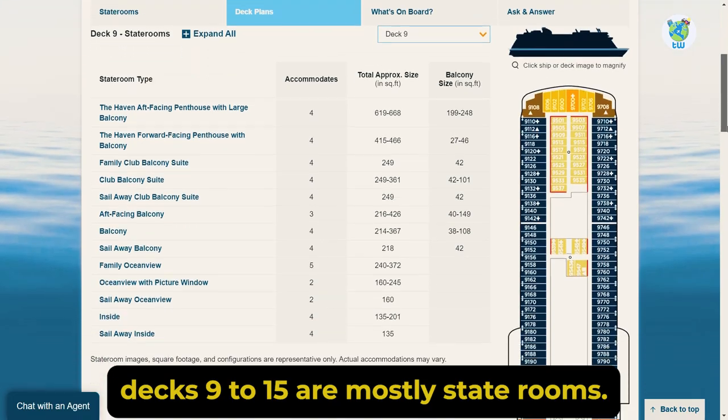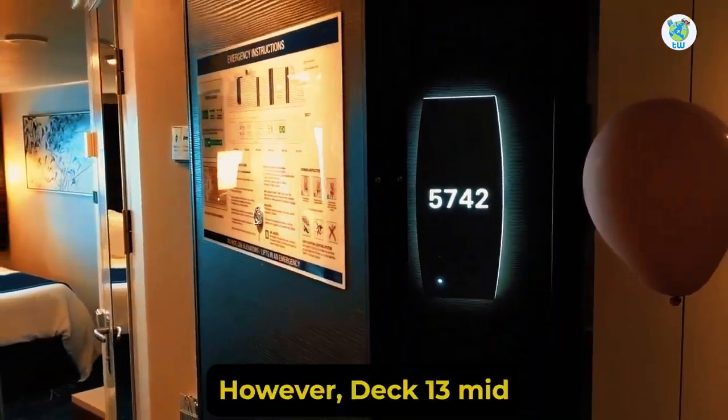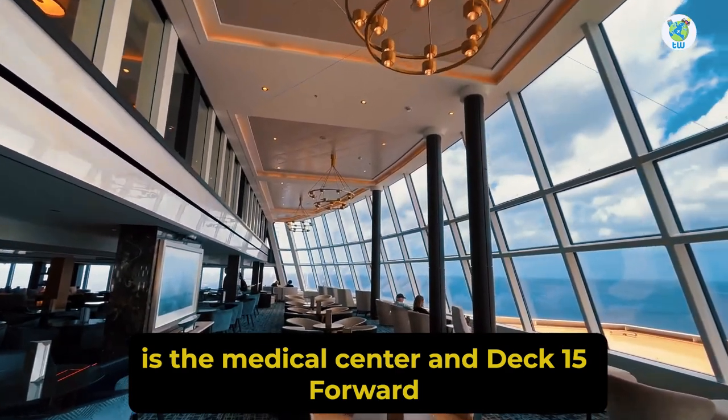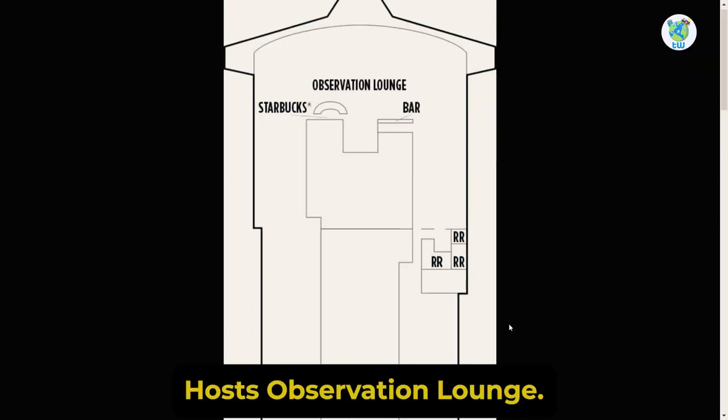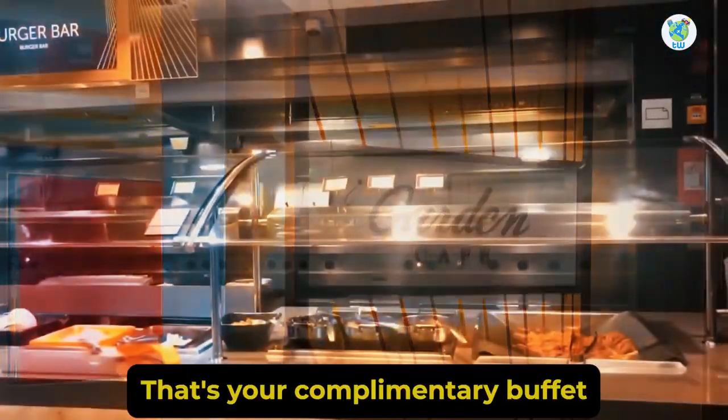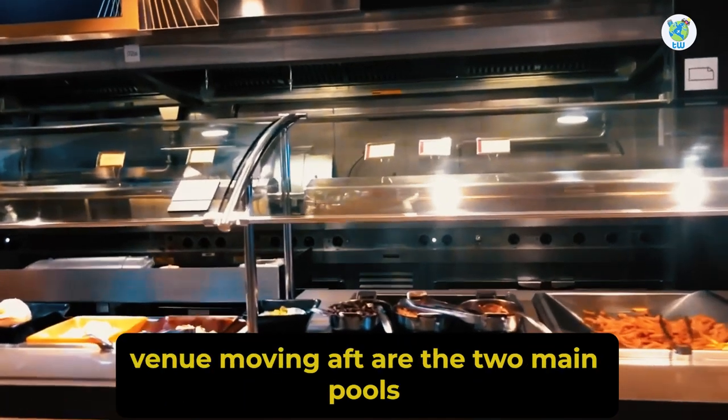Decks 9 to 15 are mostly staterooms. However, Deck 13 Mid is the Medical Center and Deck 15 Forward hosts the Observation Lounge. Deck 16 Forward is the Garden Café — that's your complimentary buffet venue.